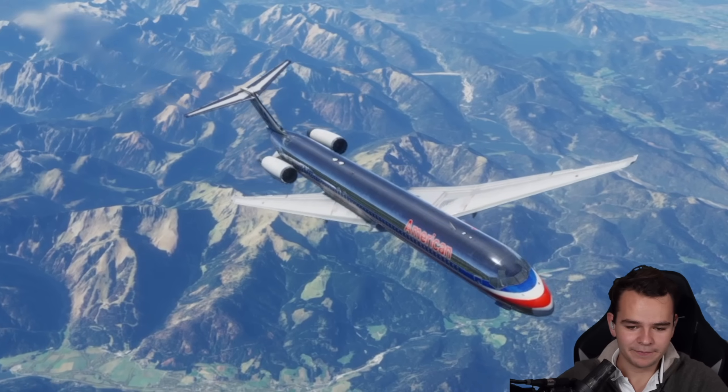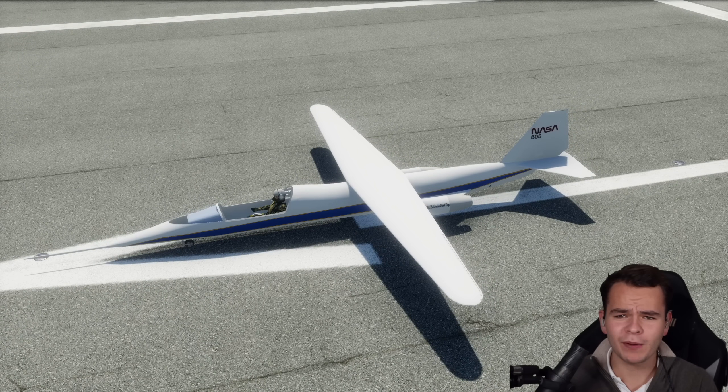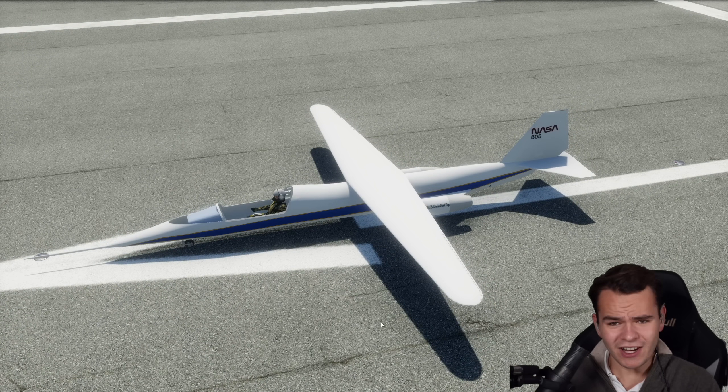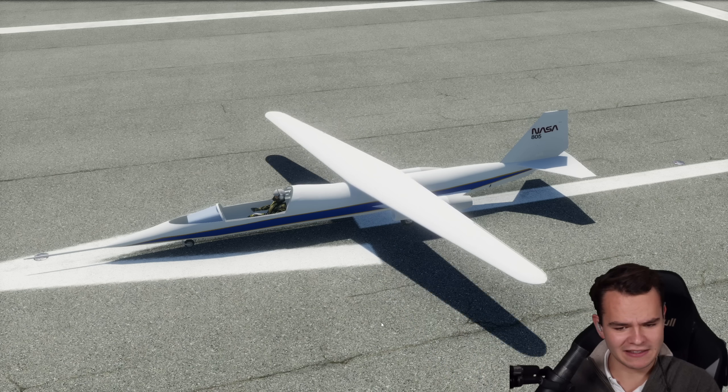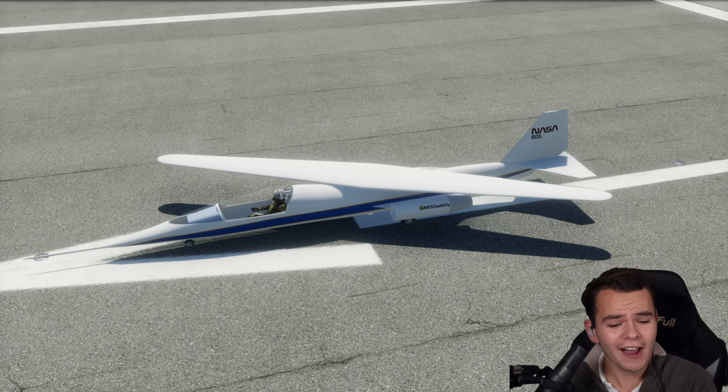Look at this. This is amazing. Now buddy, this right here is the NASA AD-1, a special jet airplane that was built in the late 70s, and it can do a very simple trick. It looks like this — it has a twistable wing, and it can fly like that.